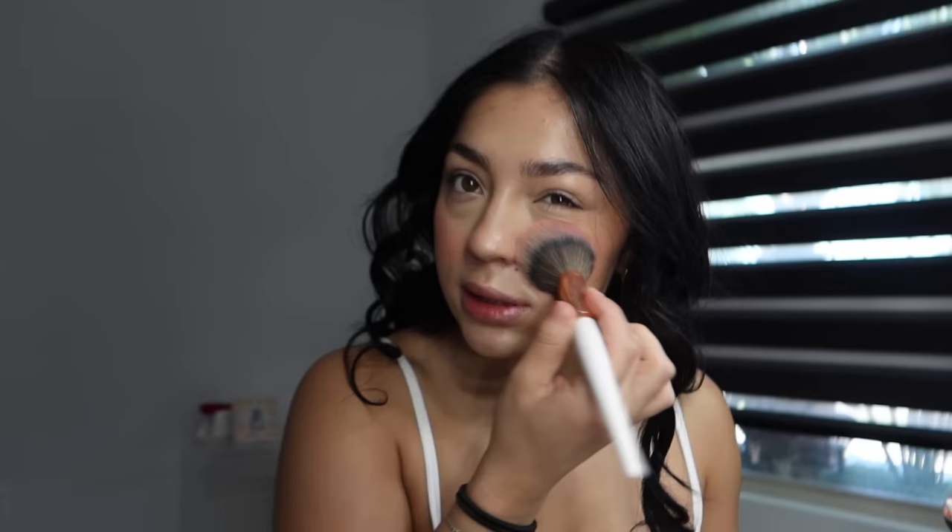The bronzer I use is Fenty Beauty in Paradise Island — it gives you such a nice sun-kissed bronze. I've been using this color for about a year and a half and I always go back to it. And this freaking blush is the Haus Labs blush — Lady Gaga really did that. I put the tiniest bit on and you can still see it. I love it, but I didn't go crazy with makeup today since my gym is hot as hell.